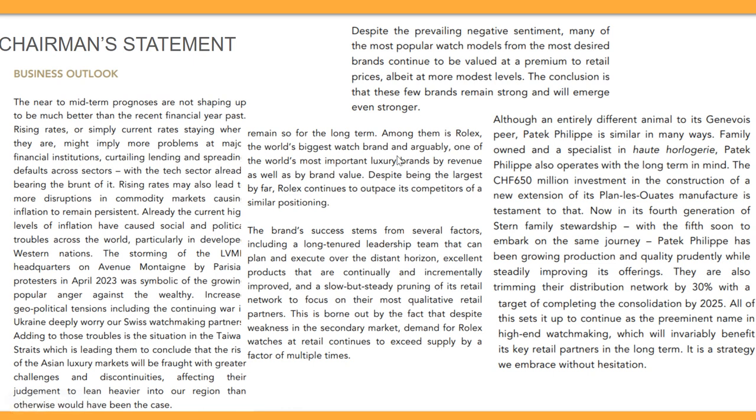However, the most popular watch models from the most desirable brands continue to be valued at a premium to retail prices, albeit at more modest levels. The conclusion is that a few brands will remain strong and emerge even stronger. The brands still strong in the market — whether at retail or secondary market prices — are Rolex and Patek Philippe. With that, the presentation concludes.